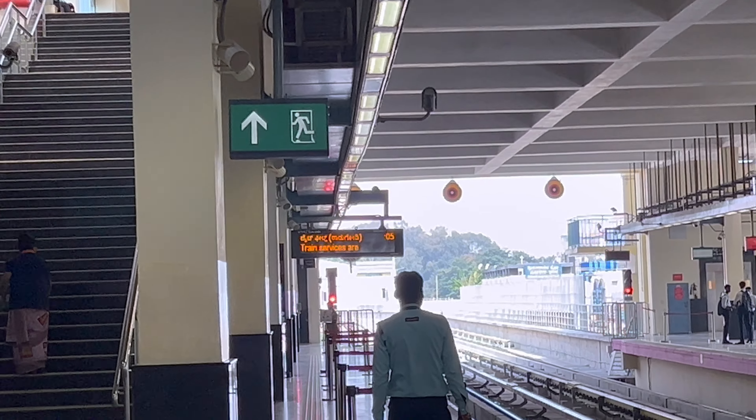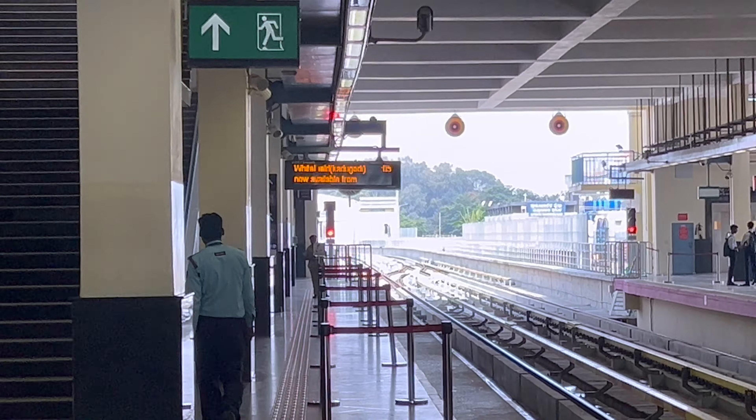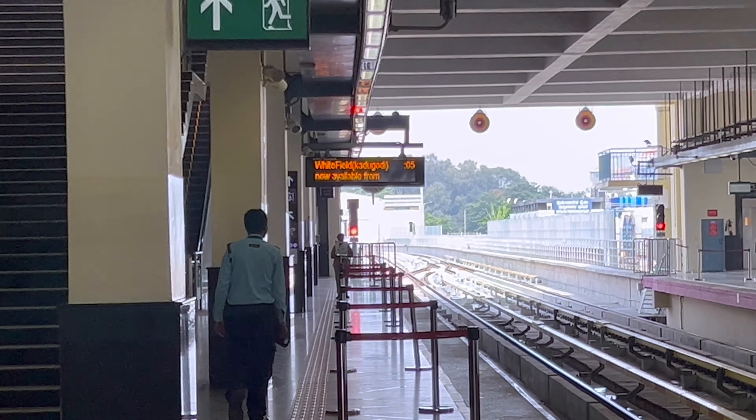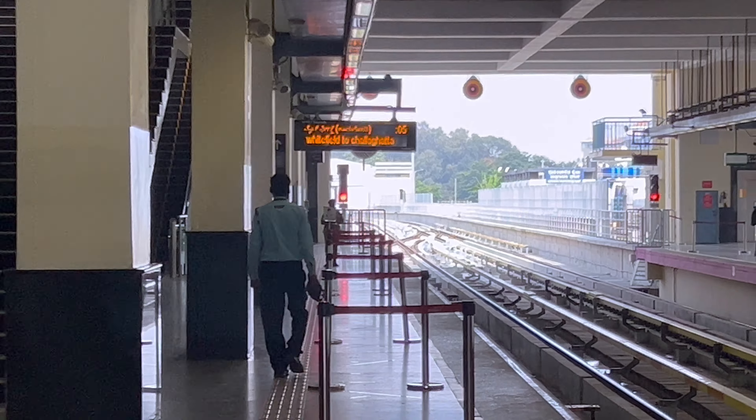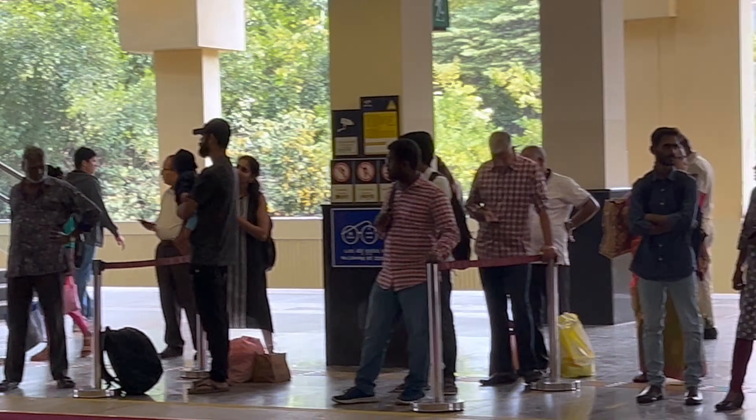The next train is after 5 to 6 minutes - you can see it here. Whitefield, Hadugoli available. We will wait for the train. Meanwhile, you can see a lot of people are using the metro going towards Whitefield.